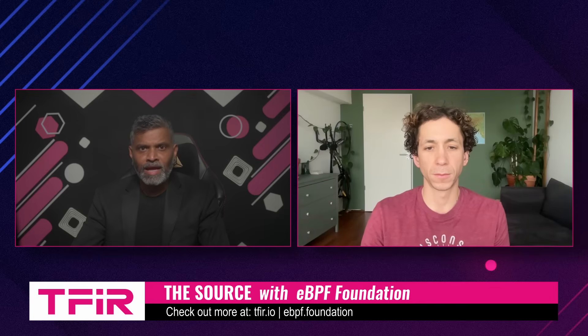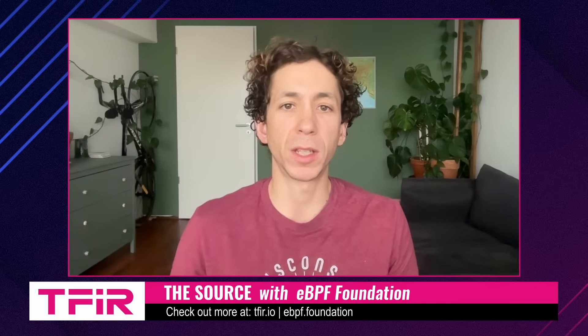Let's talk about this grant. Has the foundation run a grant program like this before or is this the first time? This is the second year of running the academic research grant program. This aligns with our mission of pushing the cutting edge of what eBPF is able to do. By supporting academic research, we're really experimenting with new ways of using eBPF that people didn't think were possible before. And so after the success of the program last year, we decided to run it again this year.